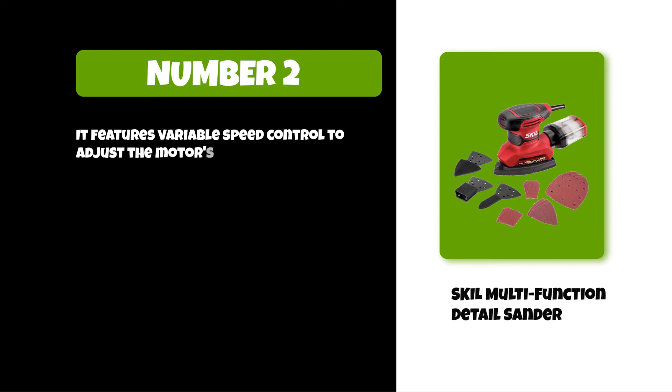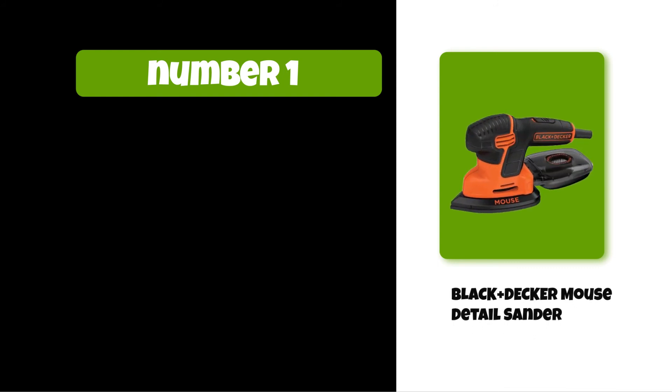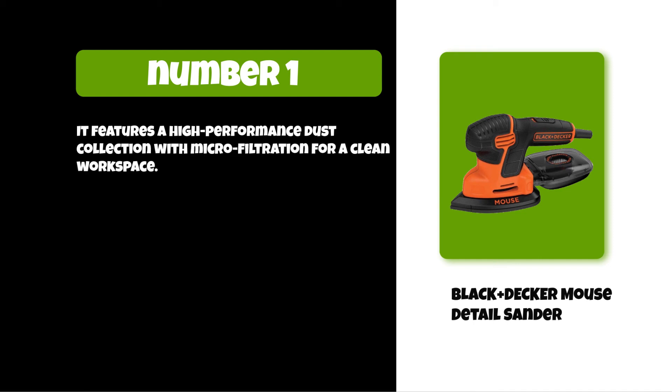It features variable speed control to adjust the motor's power to match your needs. At number one: the Black+Decker Mouse detail sander. It features high-performance dust collection with micro filtration for a clean workspace.